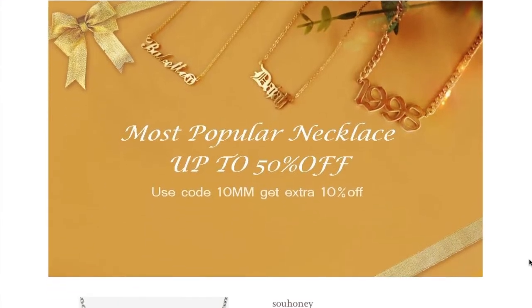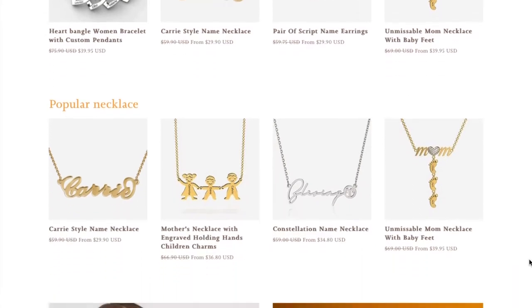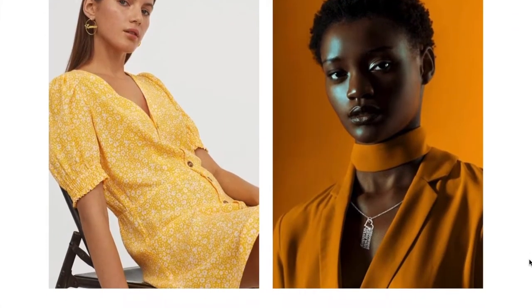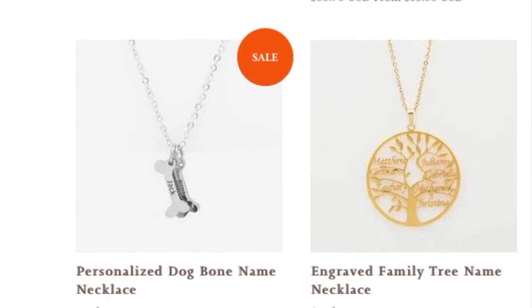This video is also in collaboration with So Honey — I think that's how you pronounce it, I'll put their name on the screen. They very kindly sent me one of their necklaces, it's a personalized necklace. I'll link their website down in the description if you just want to go and check it out. They've got loads of different jewelry pieces, personalized bits and bobs, loads of different necklaces, and bits are in the sale right now. They've even got a personalized dog bone name necklace. The one they sent me was the engraved family tree necklace, but I'll talk about that later.